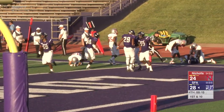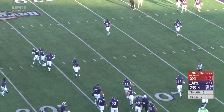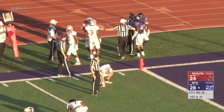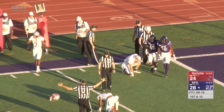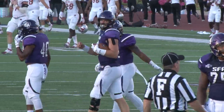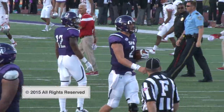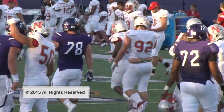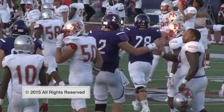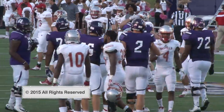Lumberjacks are going to win it. The Colonels turn it over on the ensuing kickoff, and the Lumberjacks will have to take a knee to send the Colonels on a long bus ride back to Thibodeau. The Lumberjacks are going to win this one, 28-24. SFA moves to 1-5 on the year, Colonels fall to 0-5. Lumberjacks on the road next week in Hammond, Louisiana — 7 p.m. kick against the Lions of Southeastern Louisiana.